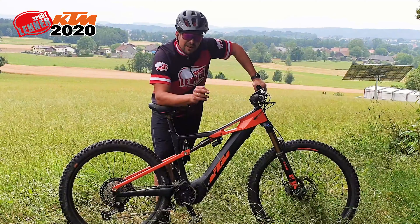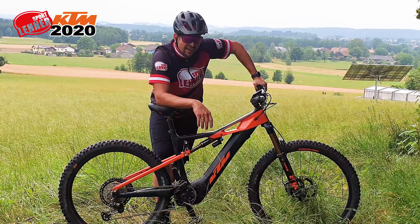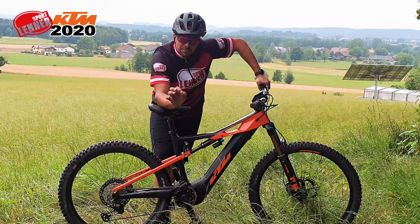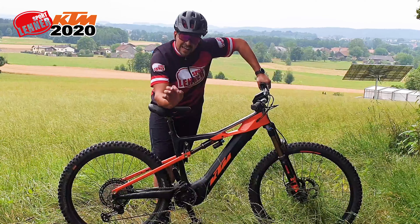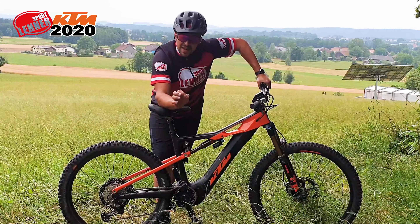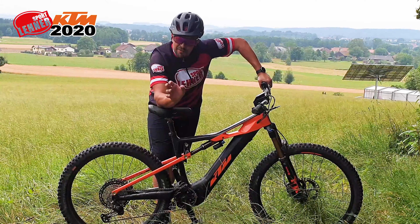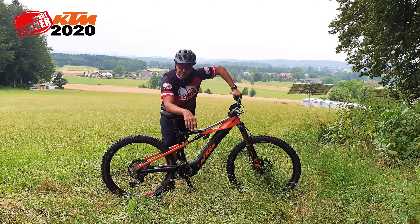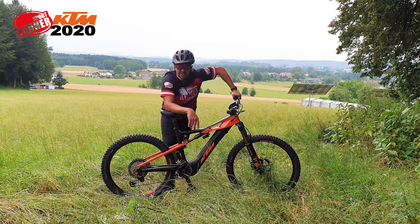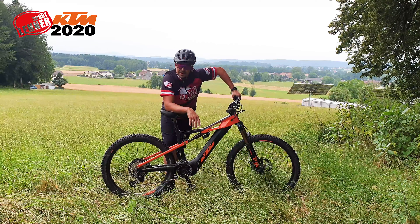Nach einer sehr kurzen, aber intensiven Probefahrt muss ich sagen: KTM Top Job. Wunderbar integriertes Bosch System in einen richtig geilen Carbon Rahmen. Das Ding schluckt einfach mehr als ein Alu. Einfach sehr fahrruhig. Empfehlenswert. Fox-Fahrwerk, neue XT drauf – was begehrt das Bike einherz mehr? Ich glaube, über das Teil kommt man nicht mehr recht hinaus. Top Job.